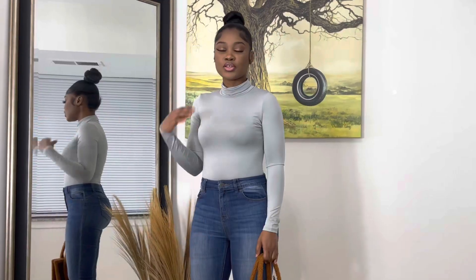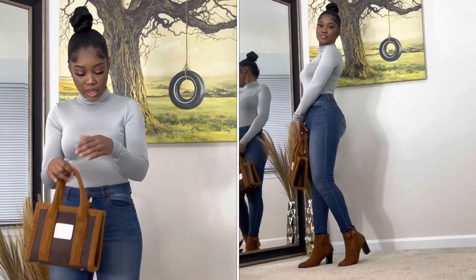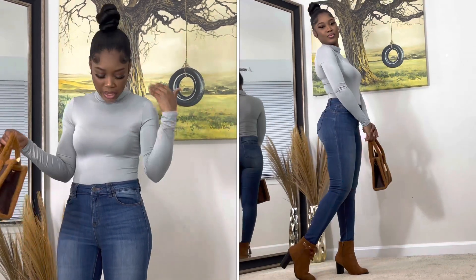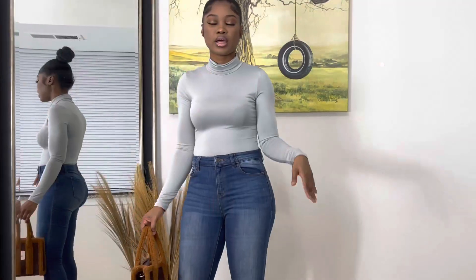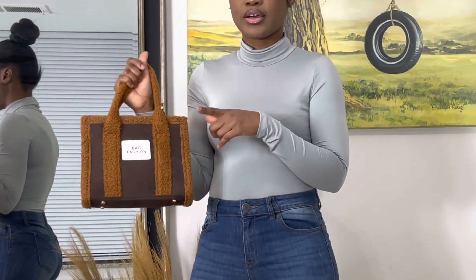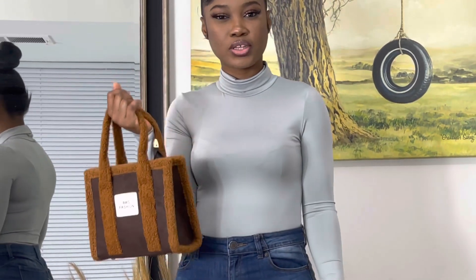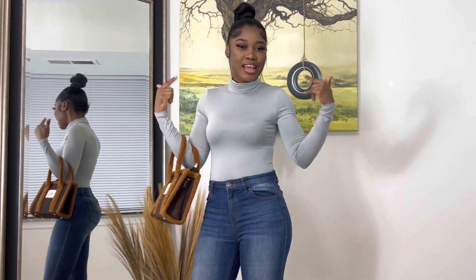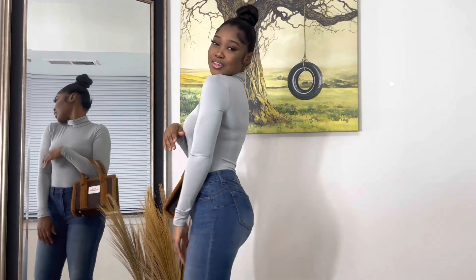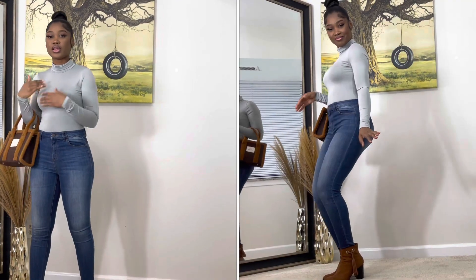This is also another bodysuit — I like it so much. It comes with a turtleneck, it's really cute, very comfortable, and I love it. I also got this in size extra small and I paired it with my jeans and shoes. I also got this cute little purse from Shein as well — I felt like it would be super cute for the winter. It's giving what it's supposed to give — cute! This can be like your lunch outfit or a date night outfit.